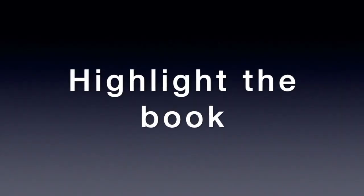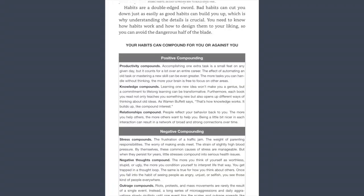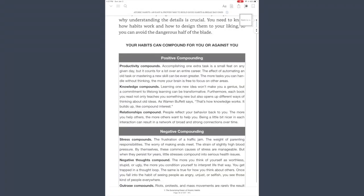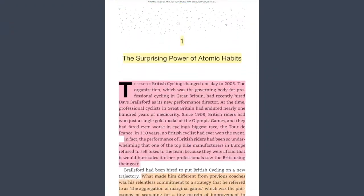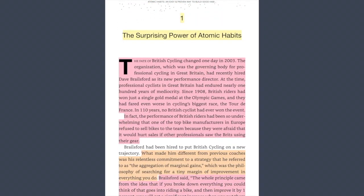Step number three is to start reading and highlight. I have a four color code system for highlighting. Let me go to chapter one and show you what I've highlighted here. I always highlight the chapter title — the number and the title.